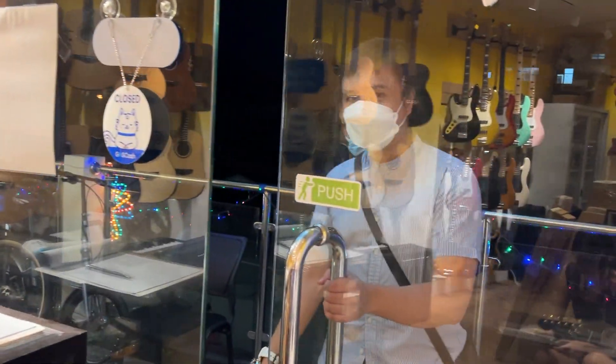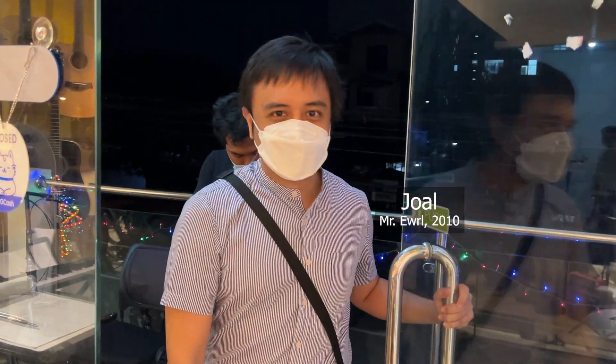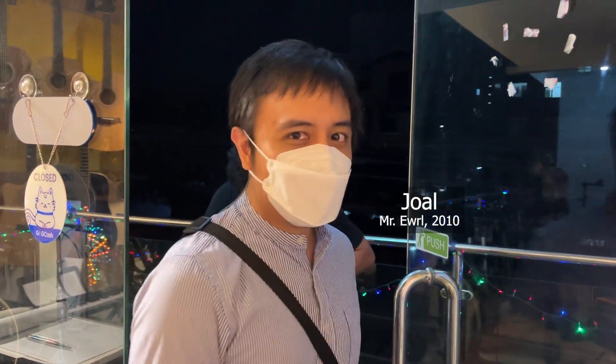Our other good friend Joal lives nearby, so he went to the store after he saw on social media that we were here.